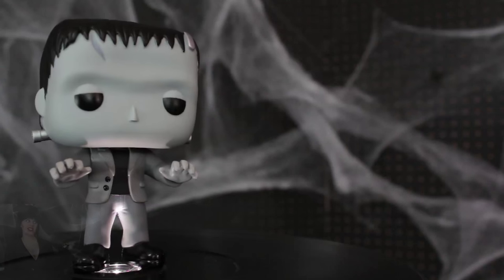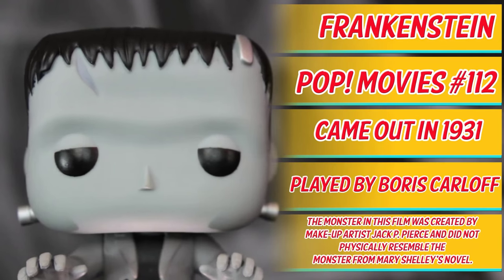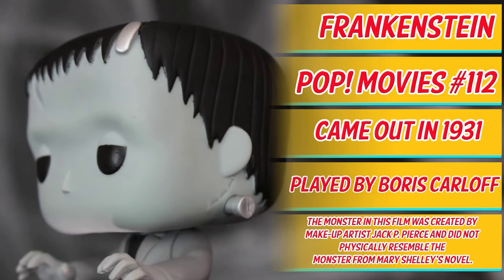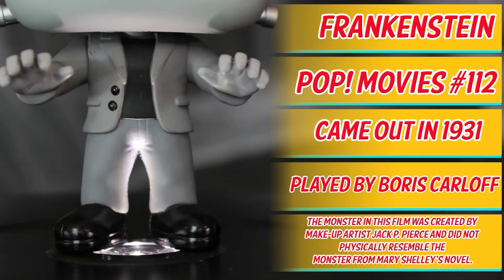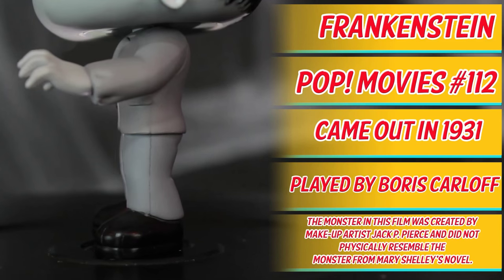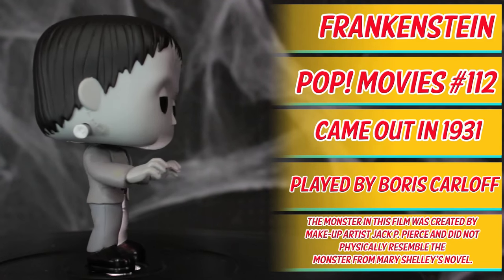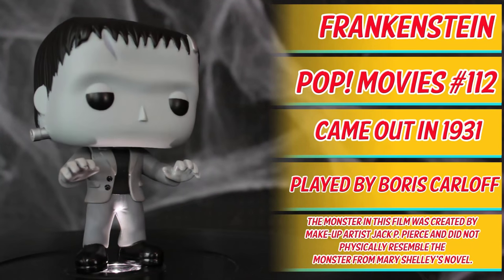Here we have Frankenstein, Pop Movies Universal Monsters. This variant is based on the regular Frankenstein, which is Pop Movies number 112. The movie Frankenstein came out in 1931 and is centered on Dr. Frankenstein, who creates a monster using various exhumed body parts. Frankenstein's monster is played by Boris Karloff. Fun fact: the monster in this film was created by makeup artist Jack P. Pierce and did not physically resemble the monster from Mary Shelley's novel.